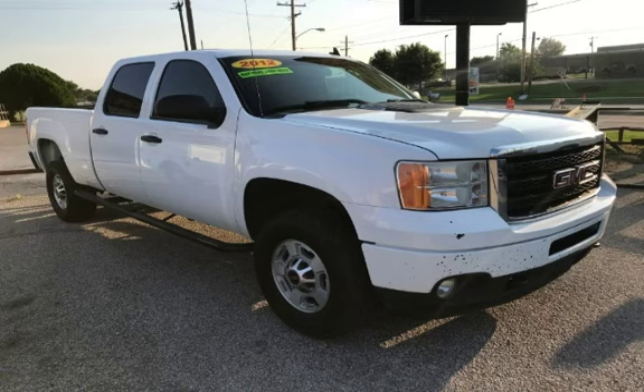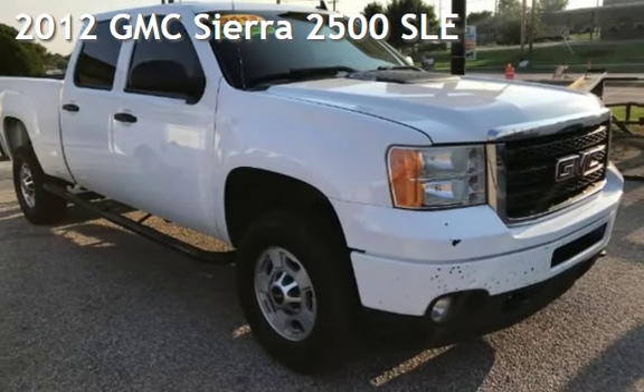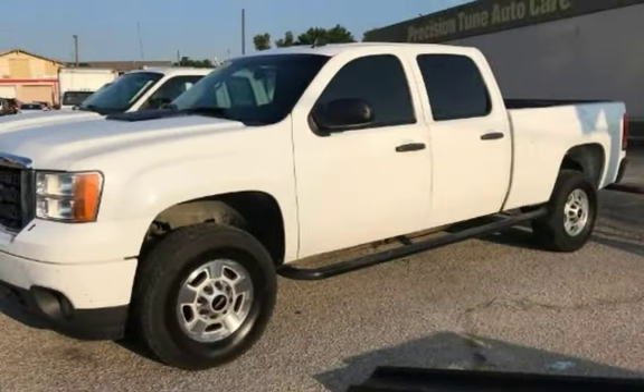Azteka Tulsa, Oklahoma Best Used Cars, home of the Buy Here Pay Here, presenting a pre-owned 2012 GMC Sierra 2500 SLE. This GMC has less than 171,000 miles on the odometer.